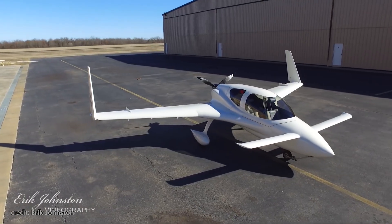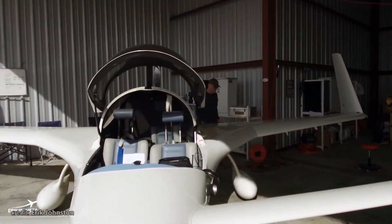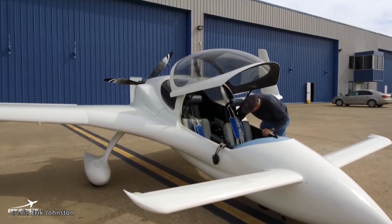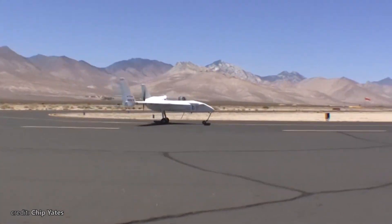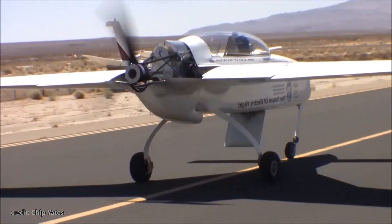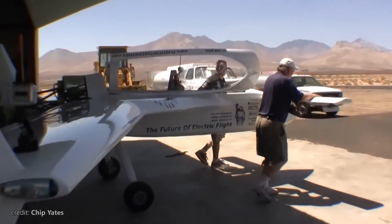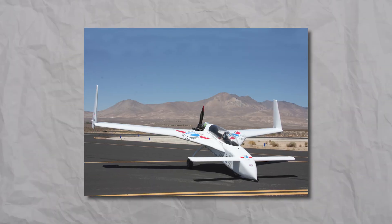It wasn't just Velocity that thought about more space — so did Steve Wright. He converted his Long-EZ into an unusual three-seater, the Stagger-EZ. If you want to go green, there was the Long-ESA, powered by a 260-horsepower electric engine. Despite only one being built, it showed pretty good performance — 170 knots — though it would be interesting to check its endurance.